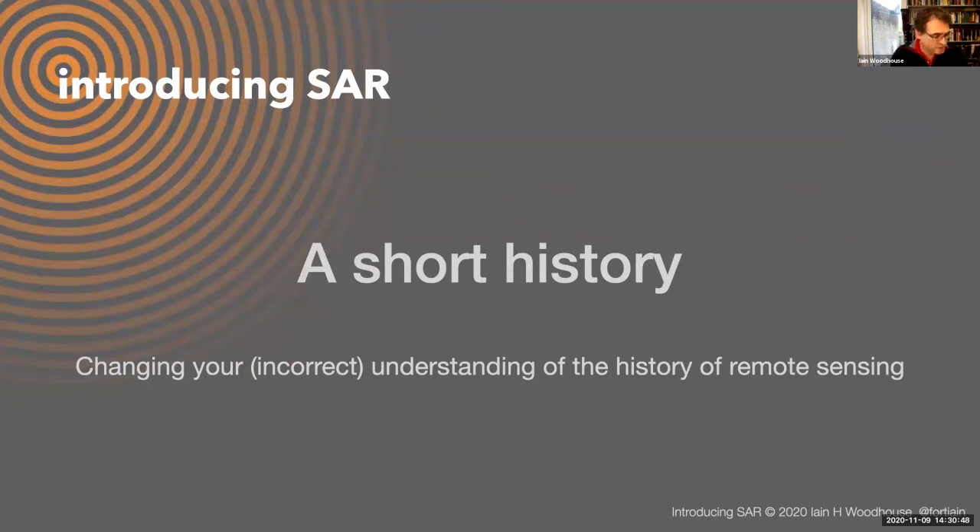I'm going to give you a little bit of history of radar — changing your potentially incorrect understanding of the history of remote sensing. Most introductory remote sensing textbooks cover the same topics: development of the camera, photographic film, optical scanners. But none of that is relevant to radar remote sensing. Radar has no heritage in cameras, no heritage in photographic film. It is entirely different.